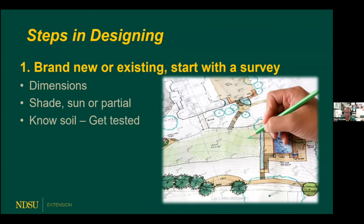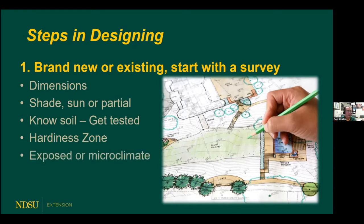A soil test will tell the pH, the organic matter, and the natural fertility of the soil. Check with your county offices or the NDSU soil testing lab. Know your hardiness zones — we're in zones three and four — so we choose perennials adapted to that. We can fudge a little because we can give them winter mulch protection, which is fun. Also know whether the location is exposed or a microclimate. Growing up in Lisbon, there's a big difference between a windy hillside and an older established yard down in the valley.